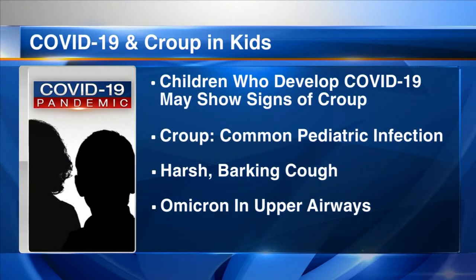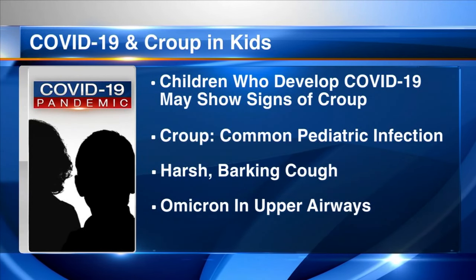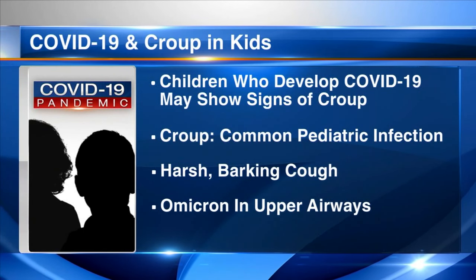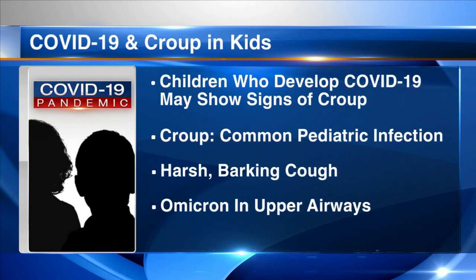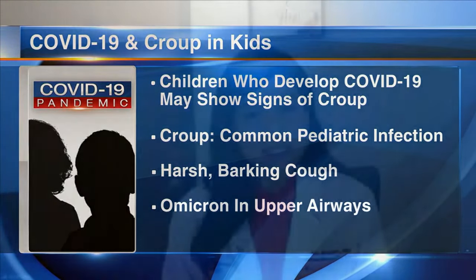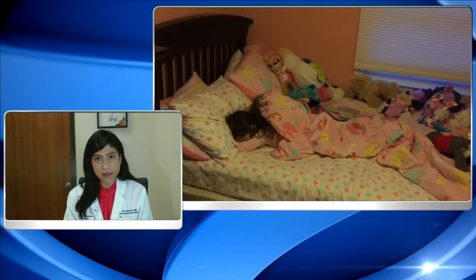What about the Omicron variant specifically has caused more croup-like symptoms to crop up in pediatric COVID patients? What we know about Omicron is that it tends to affect the upper airway more than the lower airway, and that's exactly where croup affects — it's part of that upper airway. As benign as upper airway disease sounds, in children it can be more serious because their upper airways are narrower, more floppy, and tend to become obstructed when inflamed.